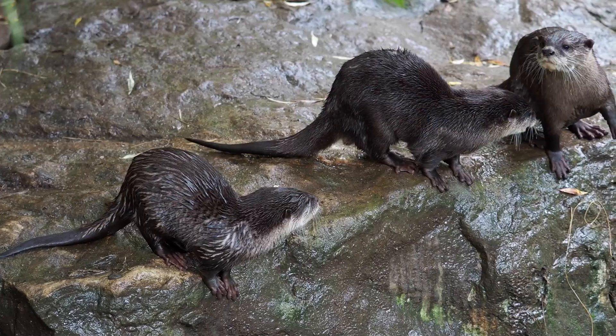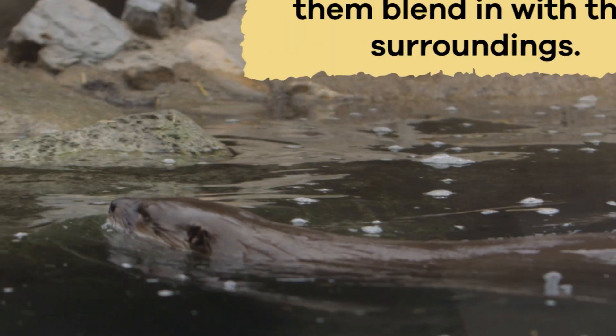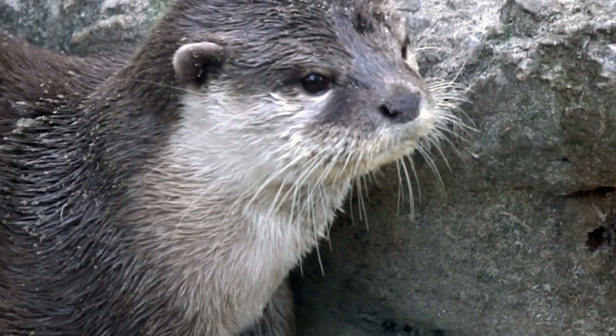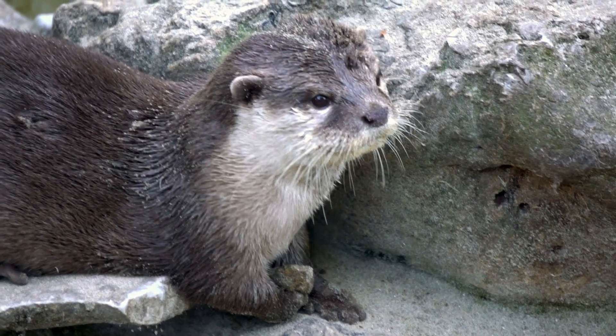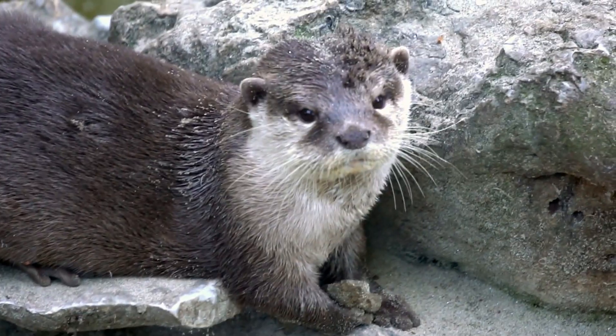Otters come in a range of colors depending on their species. Most otters have brown or dark brown fur, which helps them blend in with their surroundings in rivers and forests. Some species, like the sea otter, have a lighter silver-gray fur on their backs and a cream-colored belly.